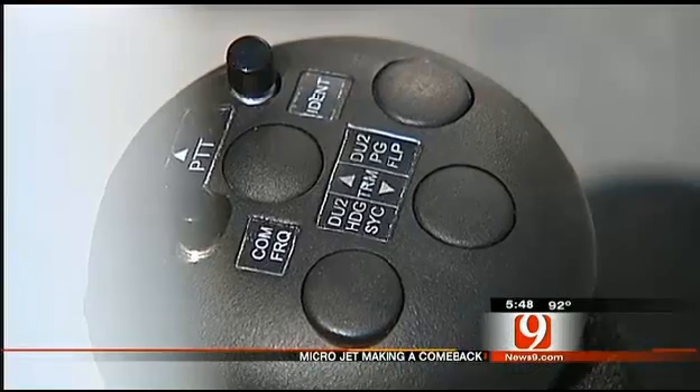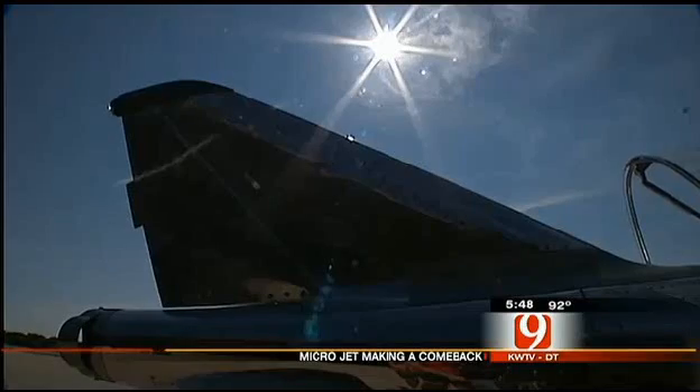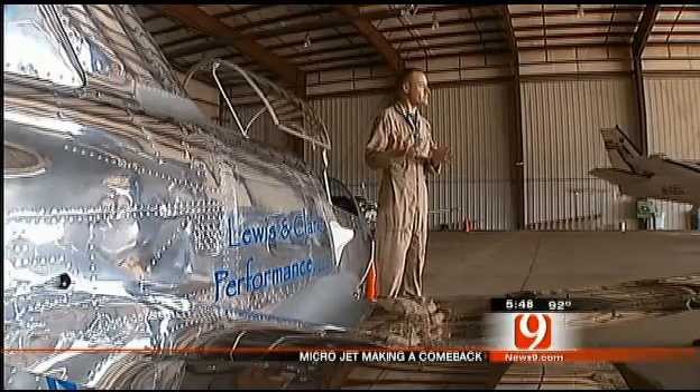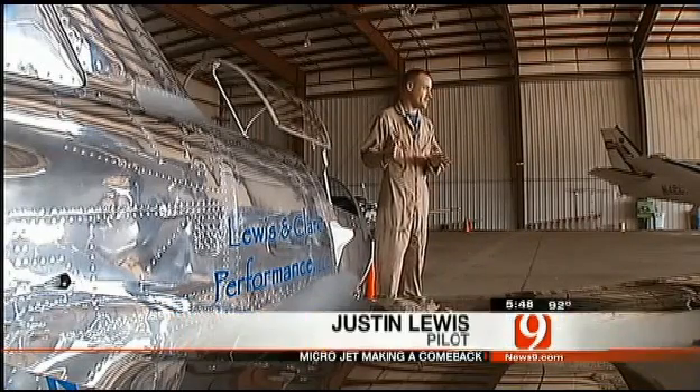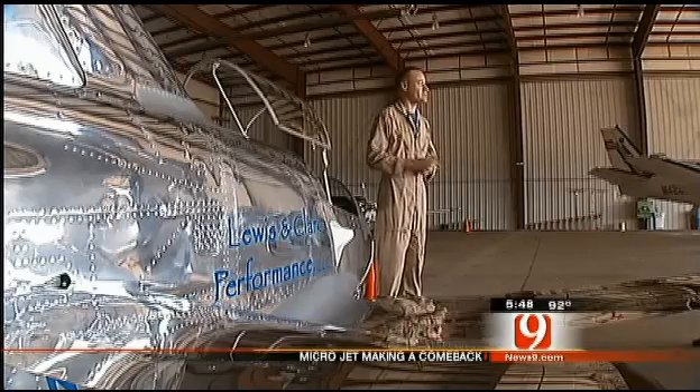It became one of the most famous air shows of all time. That was back in the 1970s, when the BD-5 was developed, becoming a public sensation. Even James Bond flew the jet in the 1980s movie Octopussy. That actually has pretty strong ties to Oklahoma, because that scene was filmed here in the Oklahoma City area at Page Airport, and that hangar it was filmed in still exists out there today.